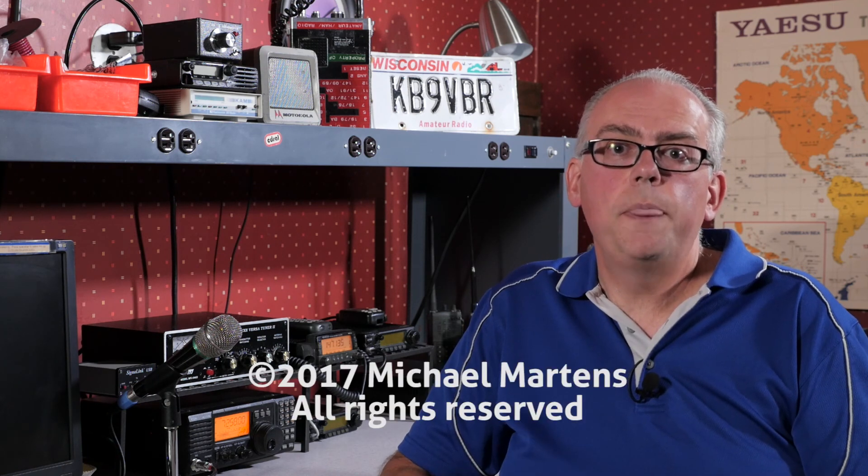Shopping for used equipment can be challenging and rewarding in its own right. It's a lot like catching rare DX — it takes patience and a bit of skill. So do you have any tips on shopping for used amateur radio gear? Please leave them in the comments below, I'd love to hear them. Also, make sure you check out the video description because there are going to be links and resources for finding used amateur radio gear. If you enjoyed this video and found it useful, give me a big thumbs up and don't forget to hit that subscribe button. Well, that's it for this episode of Ham Radio Q&A. I'm Michael, KB9VBR. Have a great day — 73.